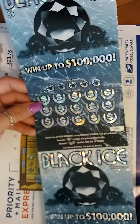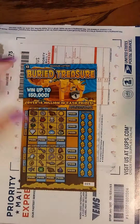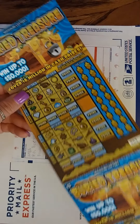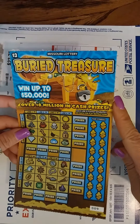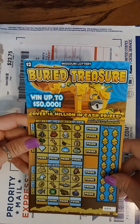And I have two Black Ice tickets, 56 and 57. And this one I've been wanting to scratch for a while — Buried Treasure, tickets 9 and 10. I had a Millionaire Book Scratcher PayPal me to send these tickets, so I cannot wait to scratch these.